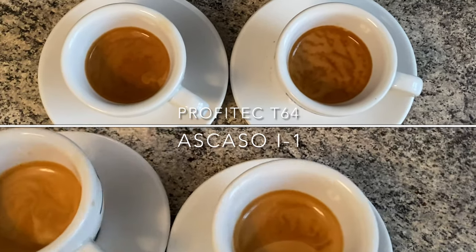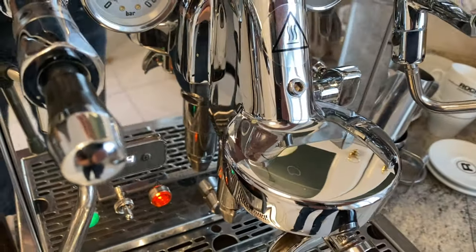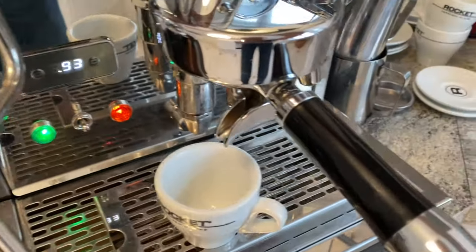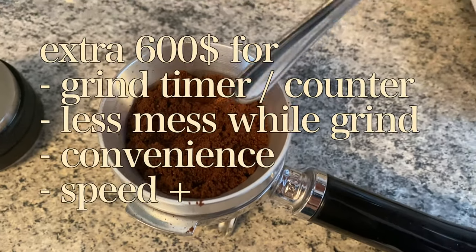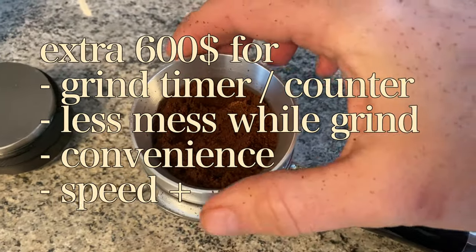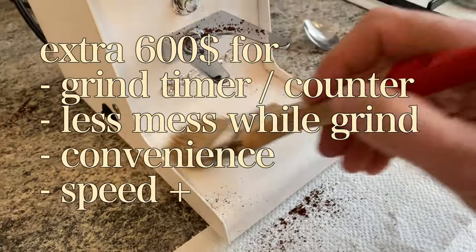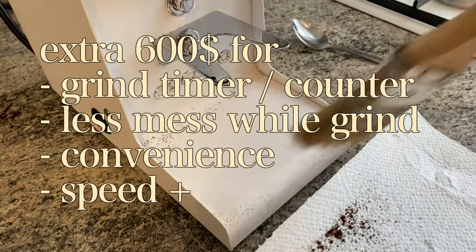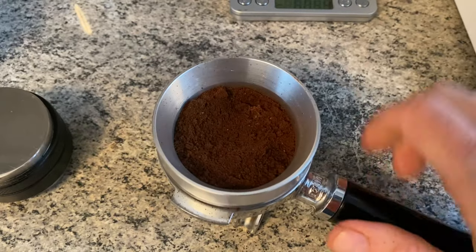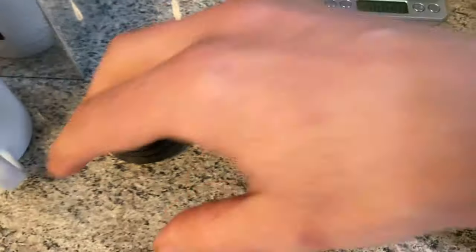If you pair it with a decent espresso machine like my ECM Synchronica, you'll be fine with either of these two grinders. So the bottom line from this battle is you more or less pay your extra bucks for the convenience of a grinding timer for single and double shots, a little less mess when grinding, and lots of speed with the Profitec and the more expensive machines. Usually these factors don't matter too much in a home espresso environment, so you could spend your saved dollars on coffee or a better machine.